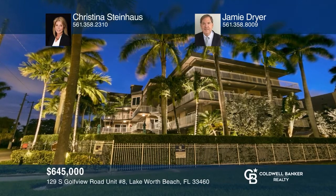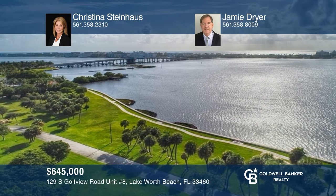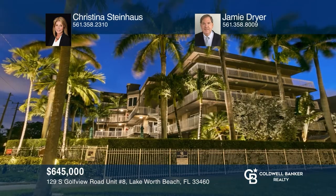This one-of-a-kind, three-bedroom, three-bath condo offers 2,100 square feet of living and is in an excellent location. Its open floor plan makes it ideal for entertaining. The abundance of full-view windows and doors make this a light and bright unit. Inside, you'll find beautiful marble floors in the main living areas and mahogany wood in the bedrooms. The custom kitchen is built with granite countertops and all new appliances. Come see all this home has to offer with Christina Steinhaus and Jamie Dreyer.